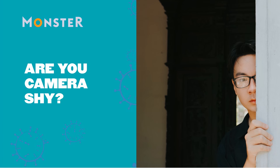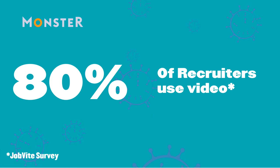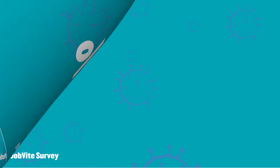If you were camera shy at the start of 2020, you might have had to get used to being on screen, whether that's FaceTiming family or work video conferences. According to a report by software firm Jobbyte, 88% of recruiters who responded use video for interviews, and 61% use video when screening candidates.